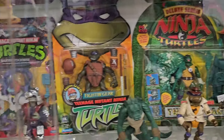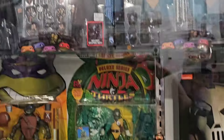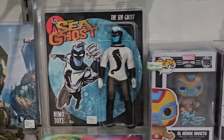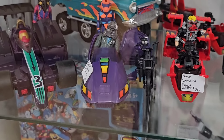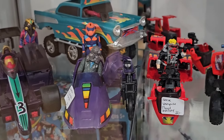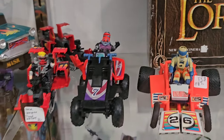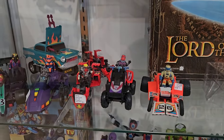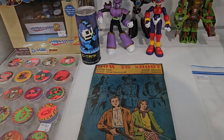A bunch of turtles in here - Dino Turtle. Sorry for the glare. Bunch of signed stuff here too. Some MASH vehicles and figures - they're pretty good, 30 bucks not too bad, right? 40 bucks for this one.